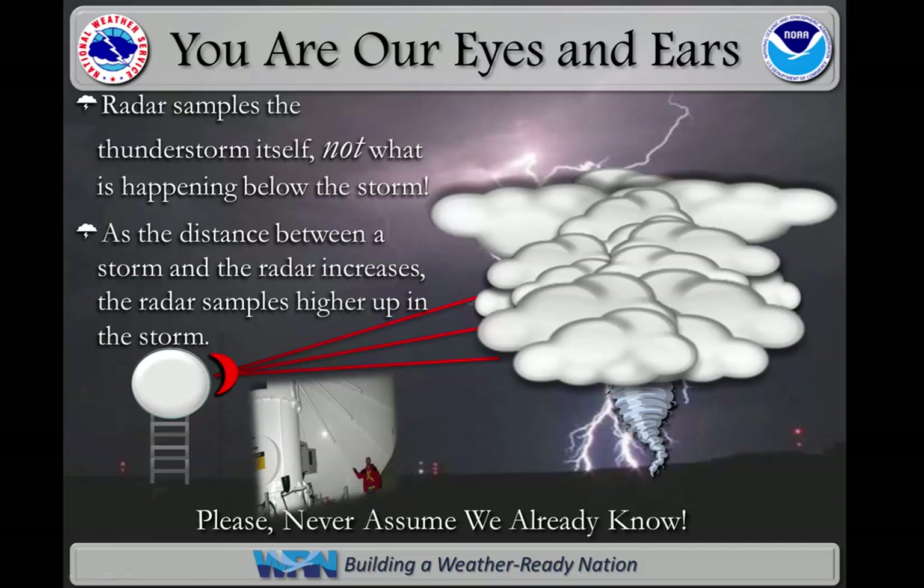The radar is an amazing piece of machinery. It can tell a meteorologist many important details about a storm. But like this graphic shows, the radar cannot see what is happening below the storm.